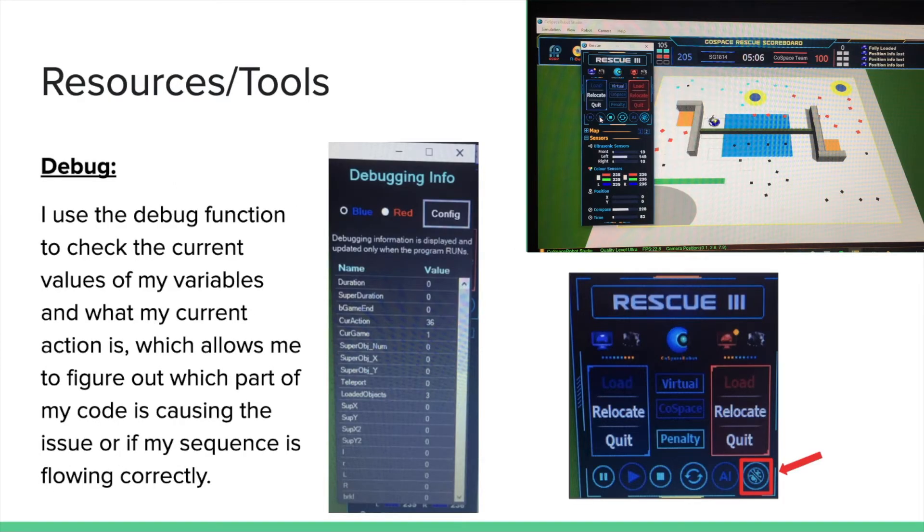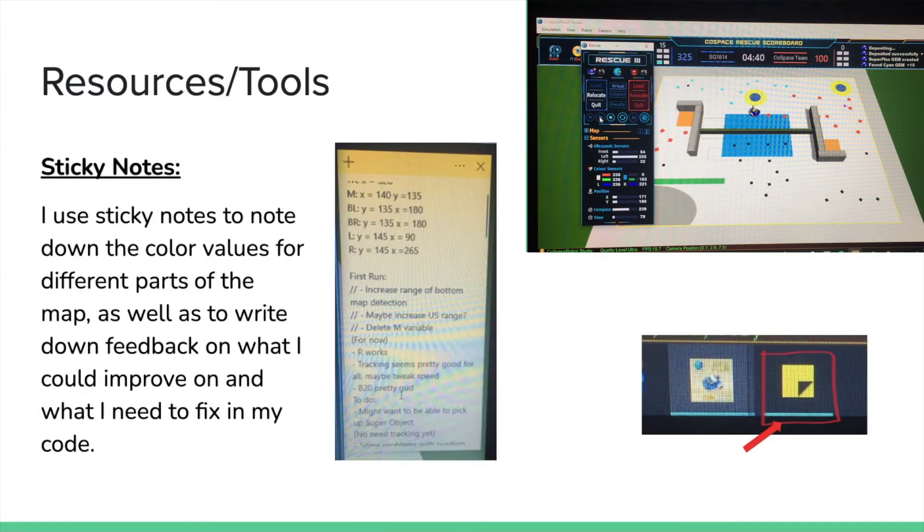These are two tools I use frequently to help me during competition. The first tool is the debug function. I use the debug function to find the current value of my variables. This helps me find out what my robot is doing and why. This is especially helpful when debugging any bugs I have found with my program, as I am able to see what is going wrong and why. The second tool I use is sticky notes — an application on my computer — to note down any details on any problems I face. For example, if I am constantly running into traps, I can write that down and check the debug function to see if there are any details on it.